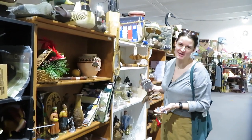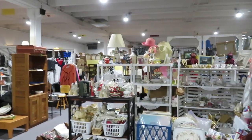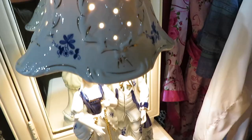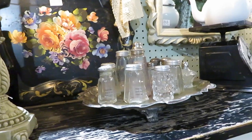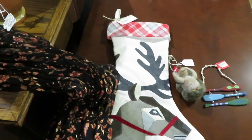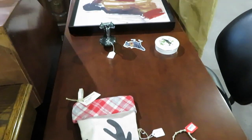At the antique mall - one item was $30, and another was $80. That's crazy!